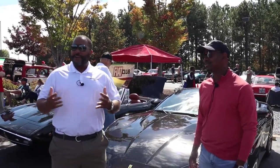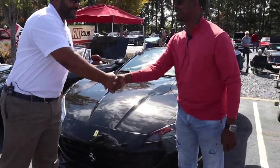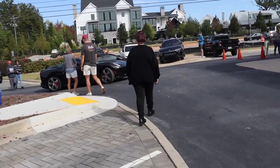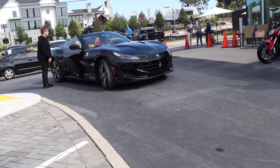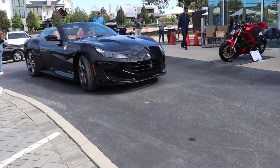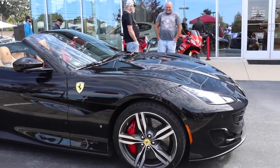All right, folks, we're back here at Italian Car Day at Ferrari of Atlanta. We got a beautiful car that just rolled up, and this is Joey. How you doing? Good to meet you, sir. And this is a beautiful car, man. Is this an 812? No, this is a 2020 Portofino. Man, this is beautiful. What engine is in this one? It has a twin-turbo eight-cylinder. Horsepower range — it's like 550-ish, somewhere in that range. Fast enough. Yeah, it'll move pretty good.